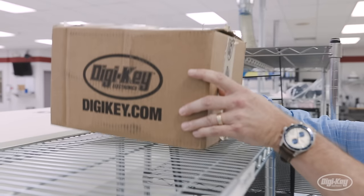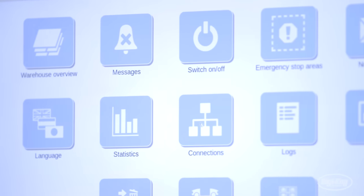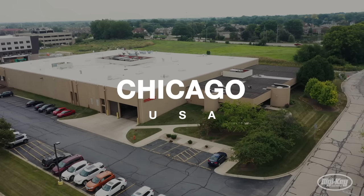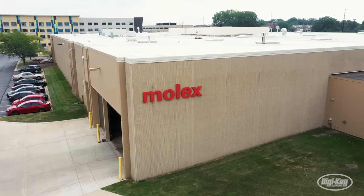With Digikey's cutting-edge inventory and warehouse management, how did these products get here? To answer that question, we followed the supply chain back to its source, touring Molex's facility to learn more about how this supplier is pushing innovation forward with their next-generation connectors.